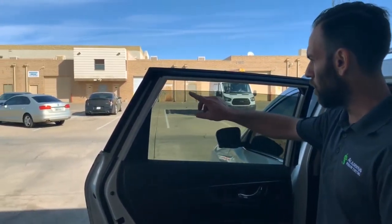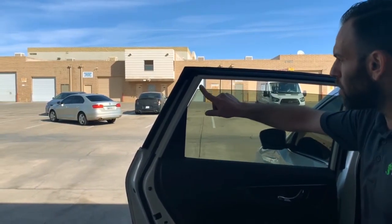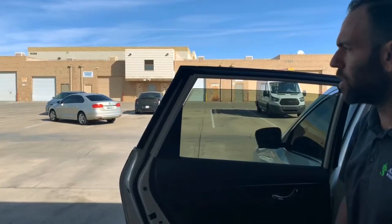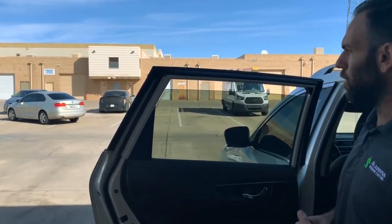One of the easiest ways to tell if your car has window film on it, or if it's just a dyed or stained glass, is to look for a line running parallel to the top edge of the glass. Sometimes it can be difficult to see if the installation is good — we always try to get it as close as we can — but that's one of the easiest ways to tell.